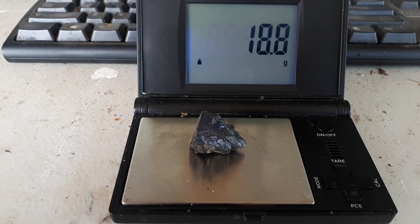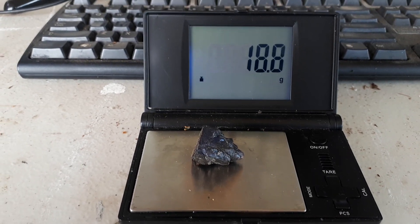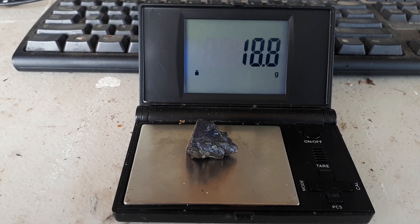Very brittle but very hard to take apart. I call it platinum and palladium.